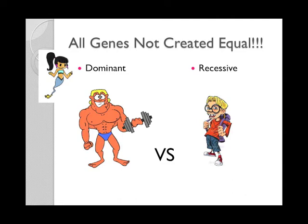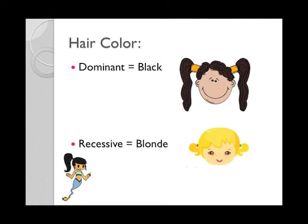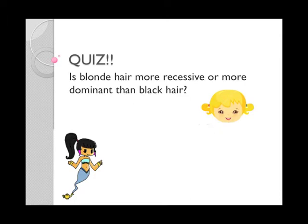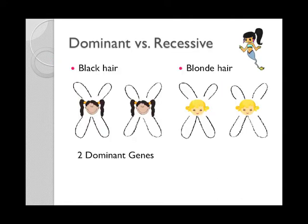So if you have a dominant gene and a recessive gene telling your body different things, the dominant gene will have a larger effect than the recessive gene will. With hair color, darker hair is dominant while lighter hair color is recessive. Which is the stronger gene, dominant or recessive? Dominant. That's right. So is blonde hair more recessive or more dominant than black hair? More recessive. Awesome, that is exactly right. So people with black hair have two dominant genes, and people with blonde hair have two recessive genes.